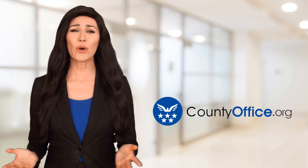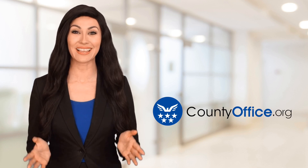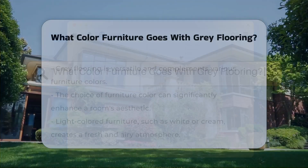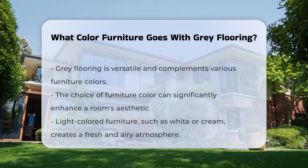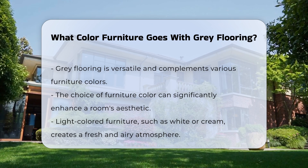Welcome to County Office, your ultimate guide to local government services and public records. What color furniture goes with gray flooring? Gray flooring is versatile and can complement various furniture colors. The choice of furniture color can enhance the overall aesthetic of a room.